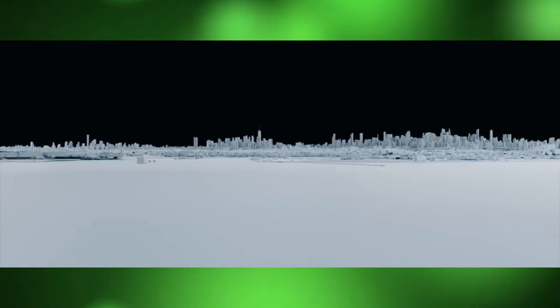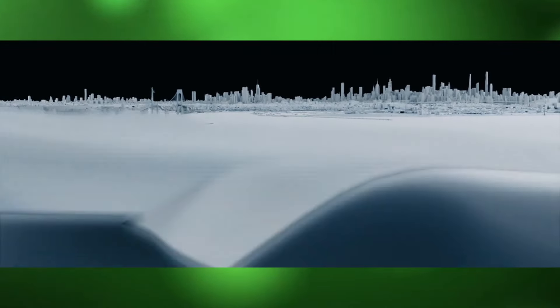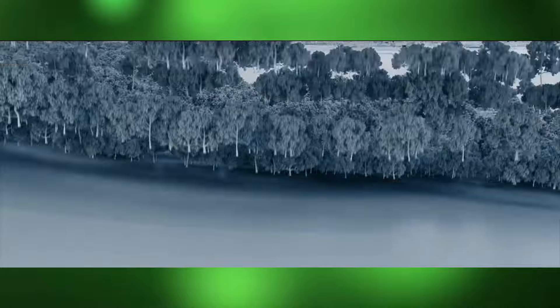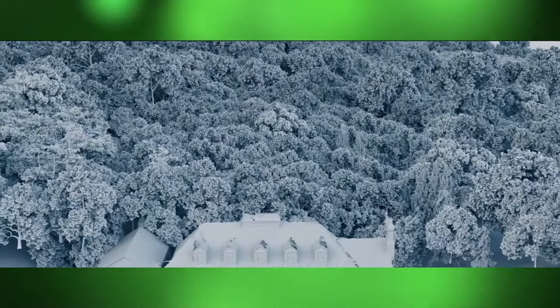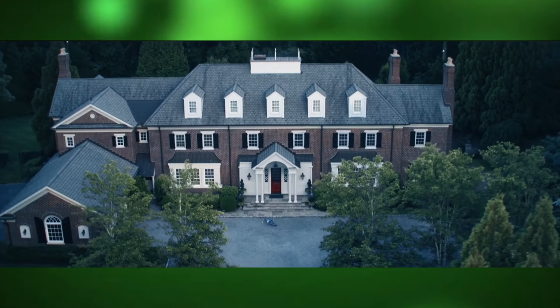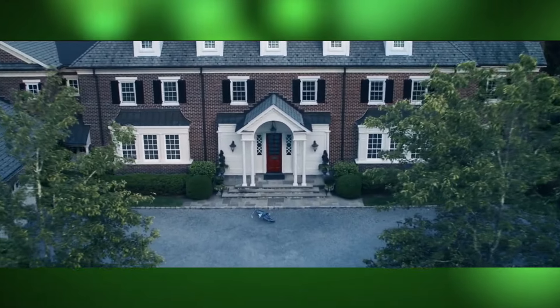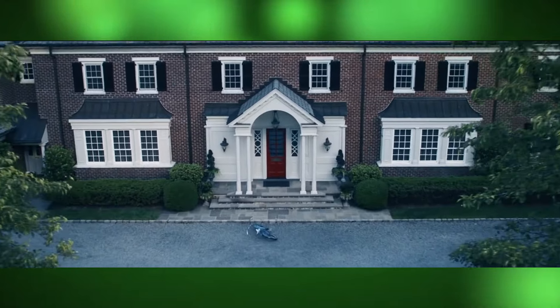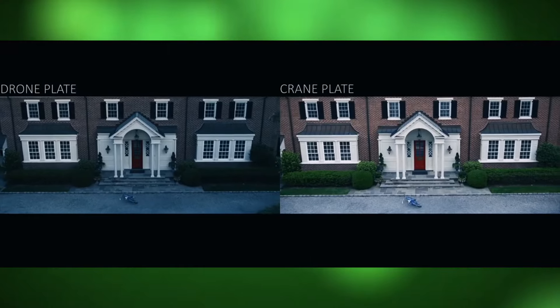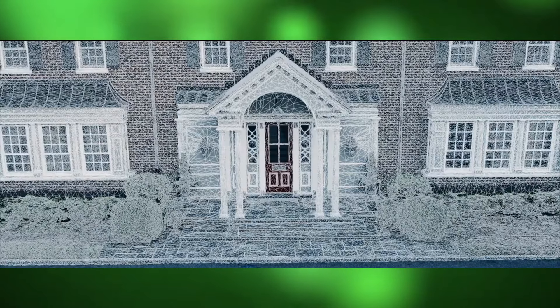One of the standout elements of the film is its use of lighting and color to enhance the tension. The blackout scenes in particular required intricate planning and execution. Cinematographer Todd Campbell, collaborating with the VFX team, used a combination of practical lighting effects and digital enhancements to create a sense of disorientation and impending doom. This blending of techniques ensured that the visual effects felt seamless and deeply integrated into the film's overall aesthetic.